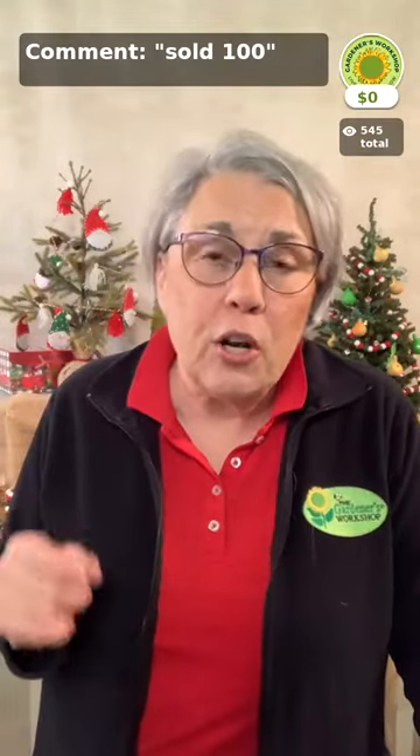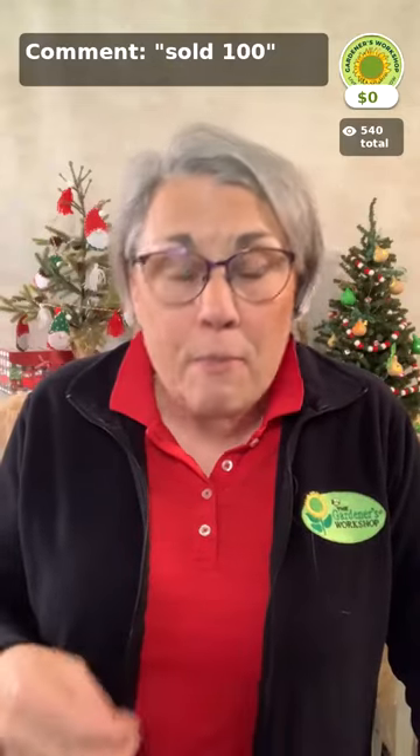Jessie is putting the coupon code in the comments. This is a great opportunity to finish up your shopping and get ready for the season. On your account information here in the app, make sure there are no typos — be sure your email address and phone number are correct in case we need to reach you about a shipping issue. Here in the app, seed-only orders ship for free. That is only here in the app, not on the website.